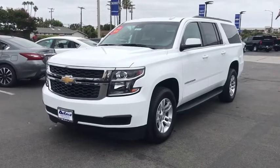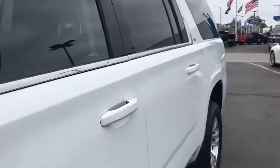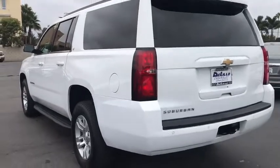Make a great choice today with the 2019 Chevrolet Suburban. Suburban excels at towing heavy trailers, hauling loads of people and gear, and enduring hard use and rugged terrain.